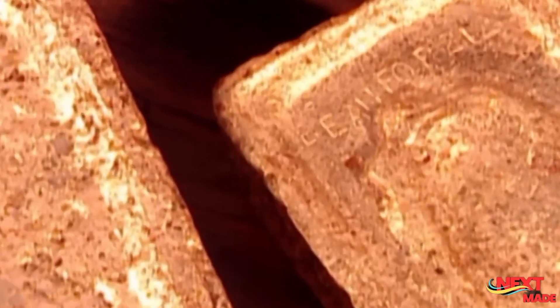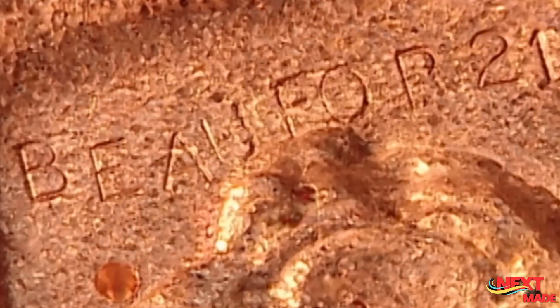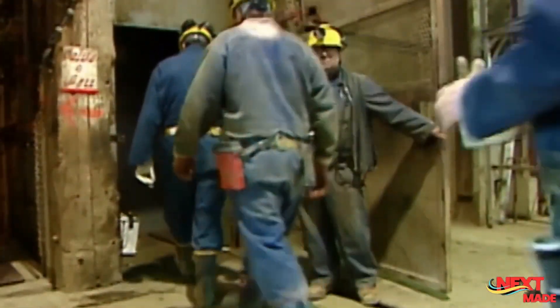Gold is still quite the sought-after metal today, with the industry generating almost $200 billion US in revenue every year.